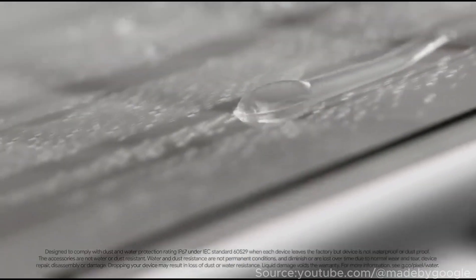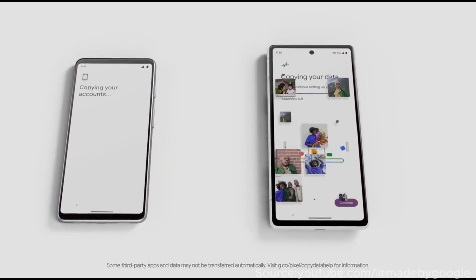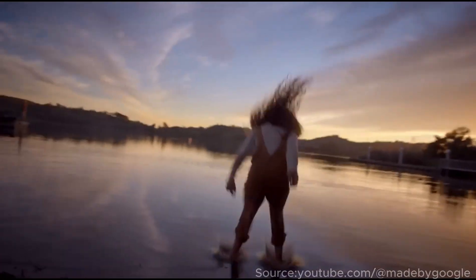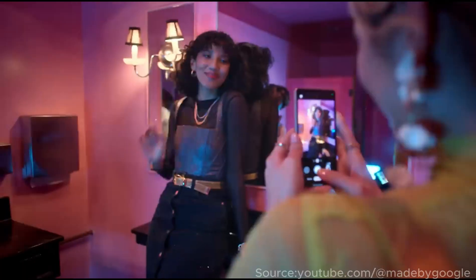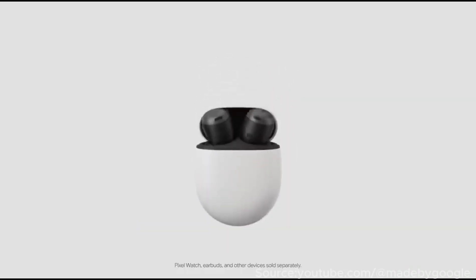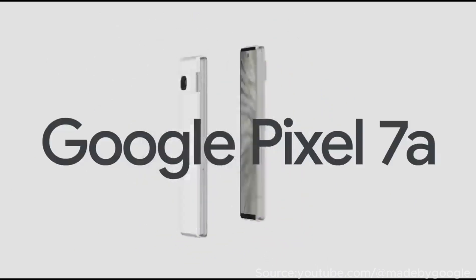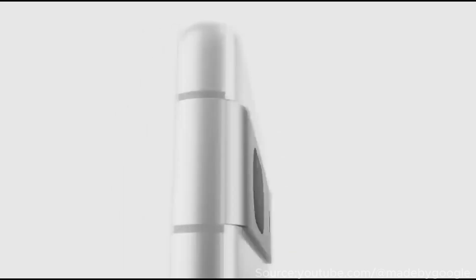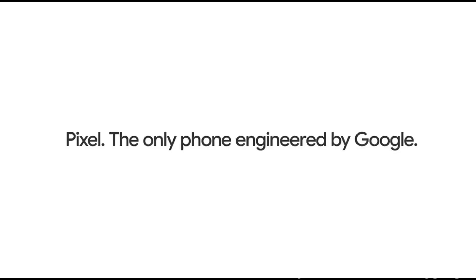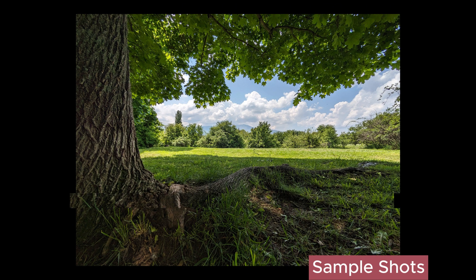The Pixel 7a maxes out at 8x digital zoom, but anything past 2x is hardly usable. The Pixel 7a's new ultrawide camera is wider than the one on the Pixel 6a, making it more useful for capturing ultrawide scenes. Selfies from the 13MP front camera are very decent, with an acceptable level of detail, lovely color rendition, and pleasing facial colors — definitely selfies you might want to upload to social media.